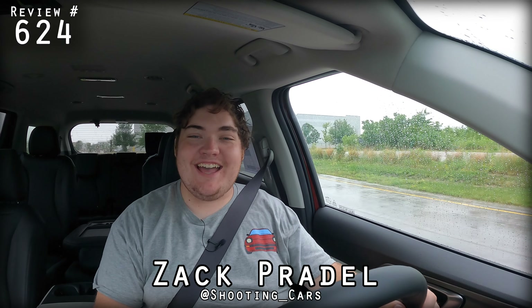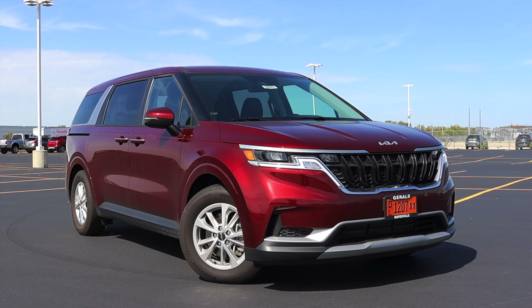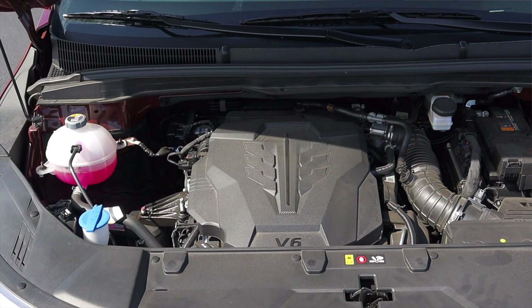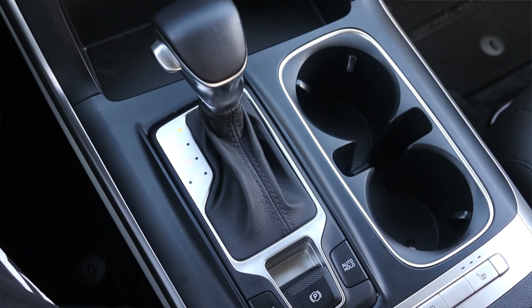What's up guys? My name is Zach and today I am driving a 2022 Kia Carnival LX Seat Package. Up front is a 3.5 liter V6 and down below is an 8-speed automatic transmission.